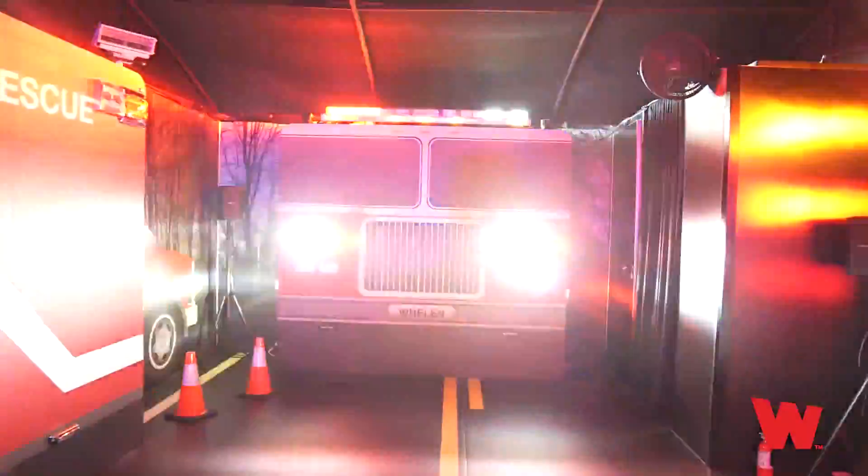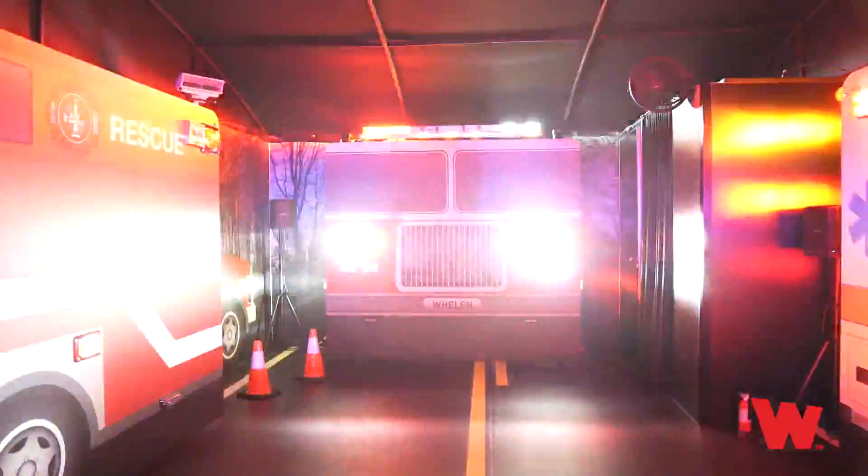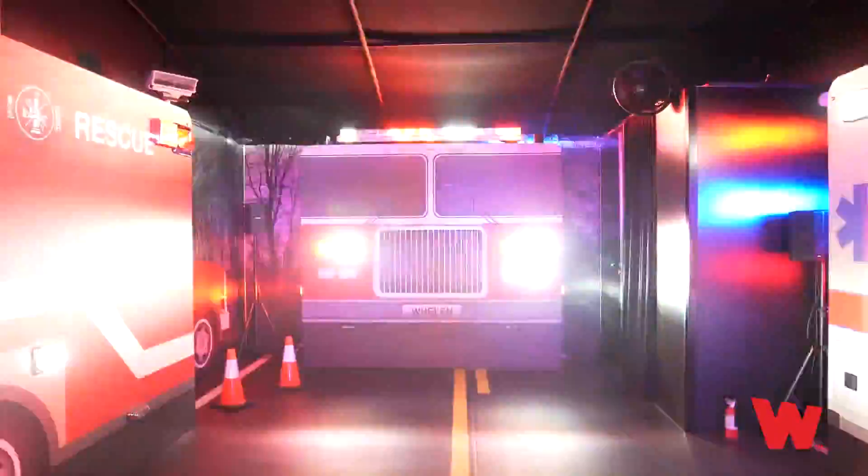Over the years, Whelan has been focused on making emergency vehicles safer. Right here in the US, we engineer and manufacture the brightest, most attention-grabbing warning lights to get you to any emergency quickly and safely. This intensity is needed while en route, but what happens after you arrive?